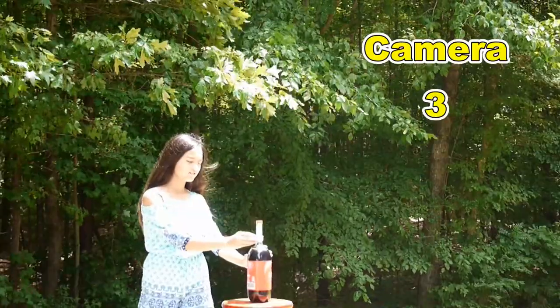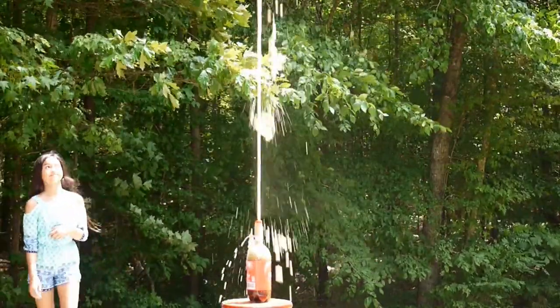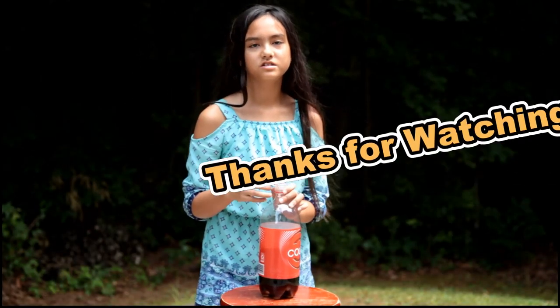Three, two, one. Thanks guys for watching, bye. Bye.